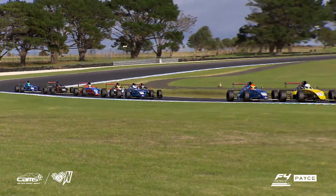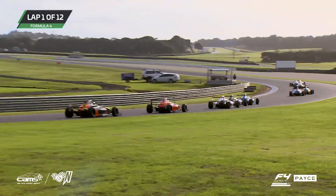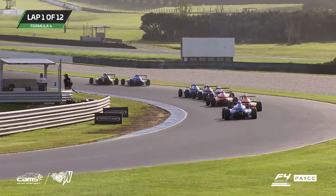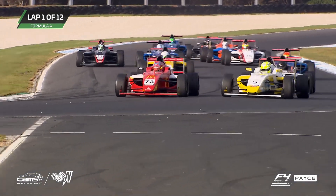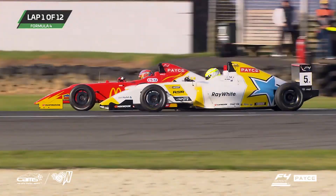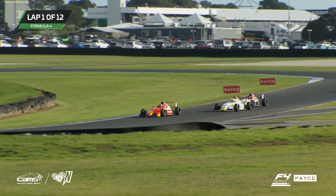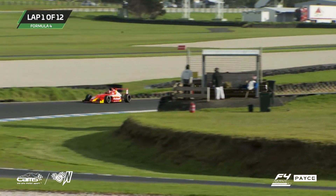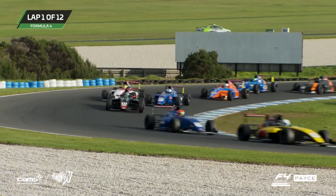That's a great start for Cameron Shields from fourth position straight into first by turn number two. Down through there, a beautiful sunny day here locally at Phillip Island. Great to have you all watching locally and also on the streaming. But if you do live locally, come down and have a look at the track.